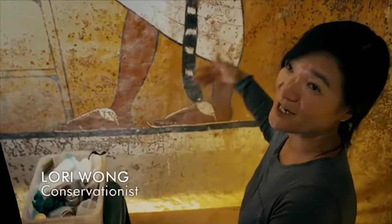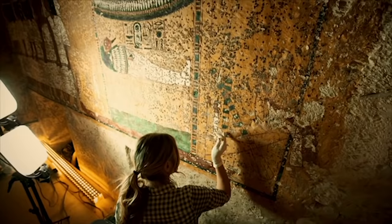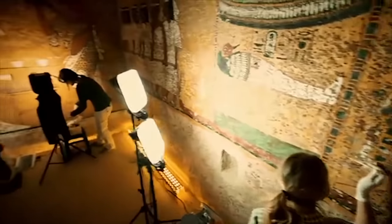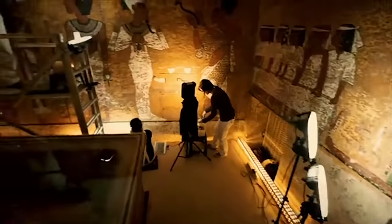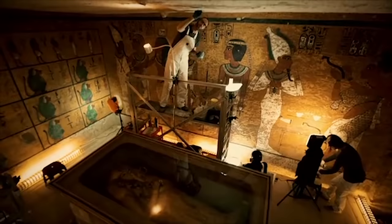Throughout this tomb, we have drip marks, suggesting a very fast, fluid action in terms of the application of the painting materials. What's also really unusual is that in this small burial chamber, each wall has a slightly different painting technique. It's unusual because one would expect, in a small chamber, that the painting technology would be the same from wall to wall.